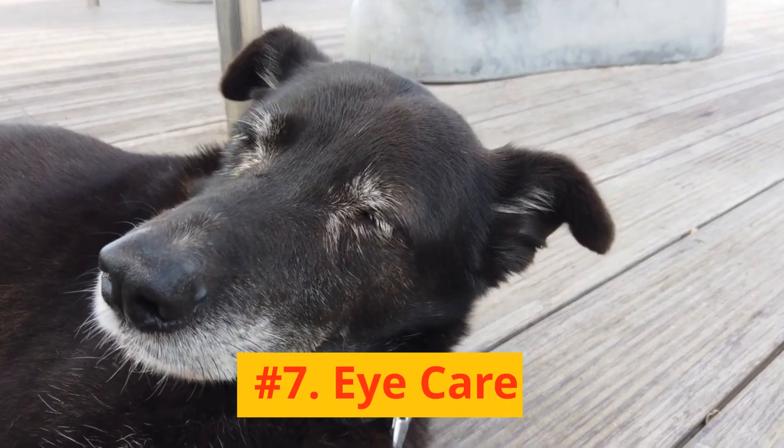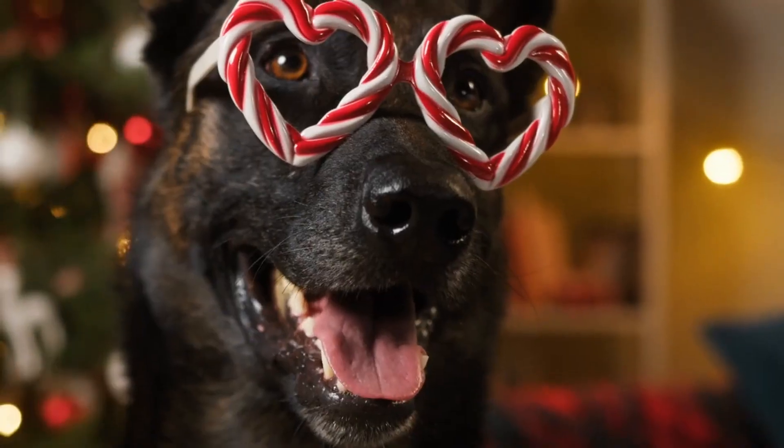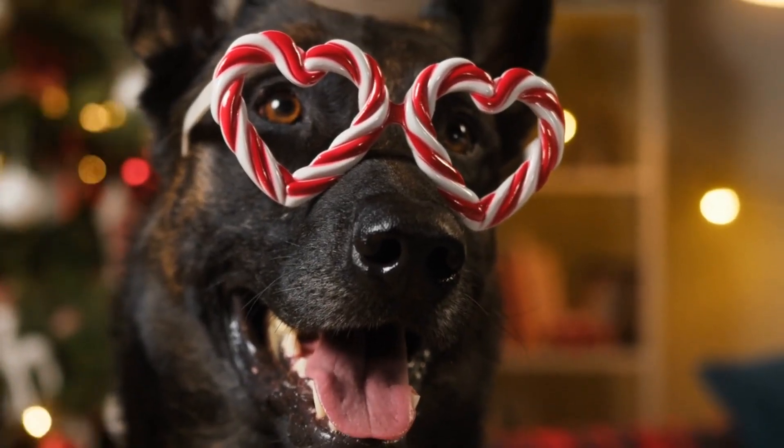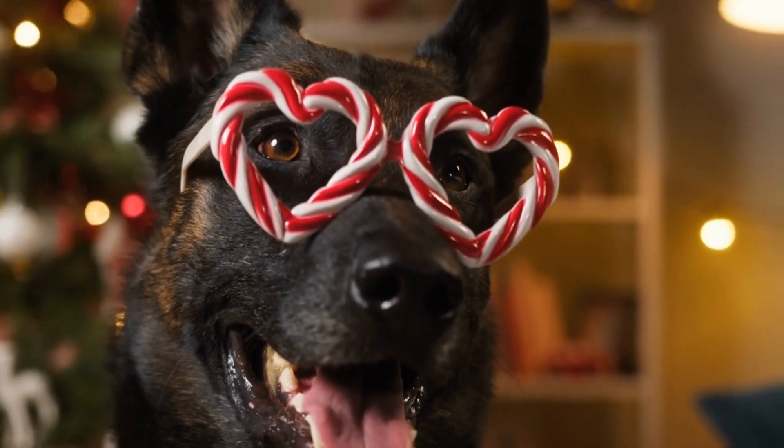Number 7: Eye Care. Keep an eye on their eyes. Any signs of redness, cloudiness, or inflammation should be addressed immediately.